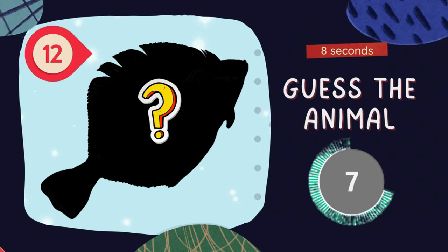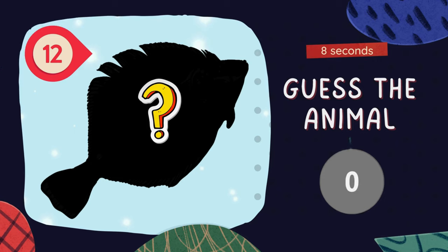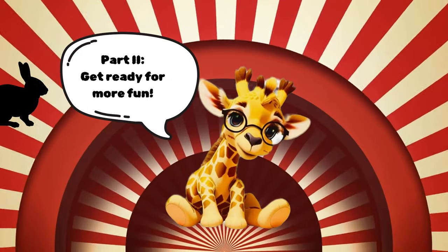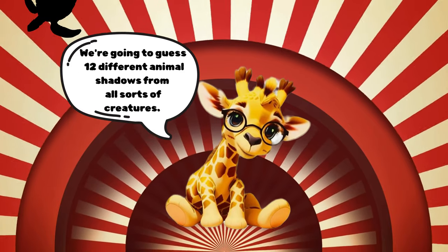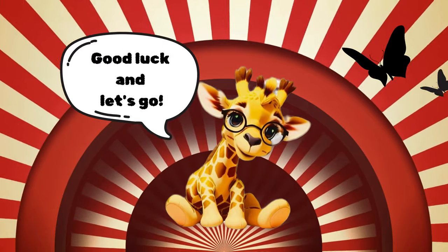Guess the animal. The answer is a flounder fish. Get ready for more fun! We're going to guess 12 different animal shadows from all sorts of creatures. Good luck and let's go!